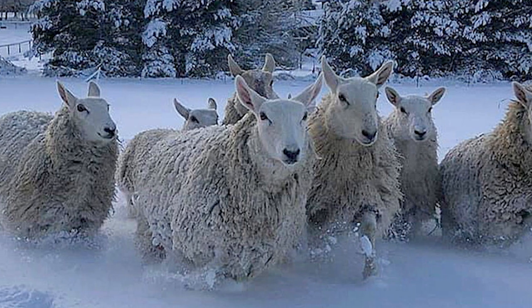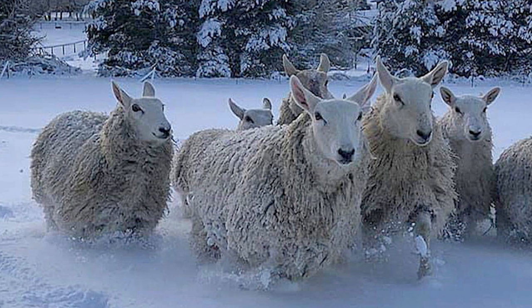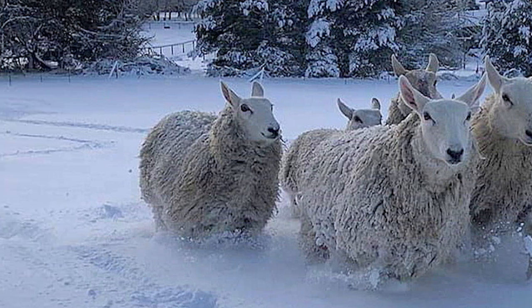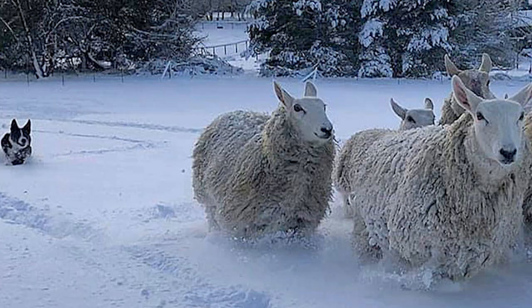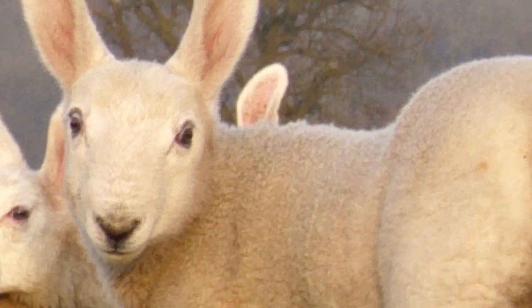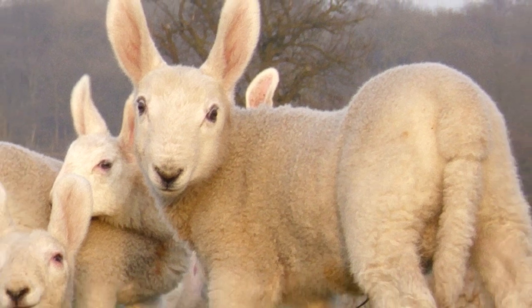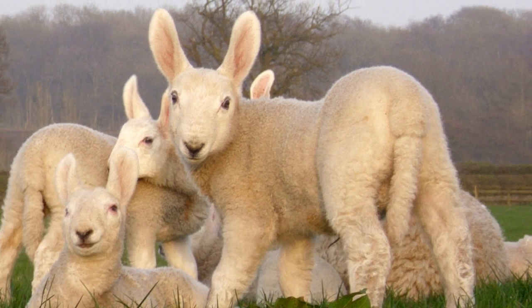Border Leicesters are found in most countries throughout the world and are used extensively in cross-breeding programs. They are good foragers and thrive on marginal land, making them ideal for free-ranging.